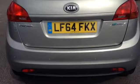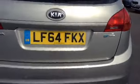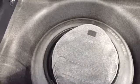Taking you around to the back of the vehicle, you can see it has parking sensors to make parking a little bit easier. Inside the boot, you can see there's a nice amount of boot space and it also has the option of 60/40 rear folding seats. This vehicle also comes with a temporary used spare tyre.